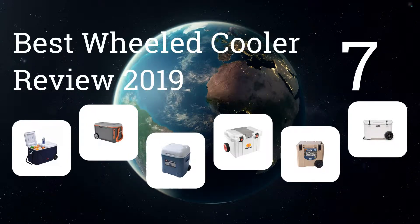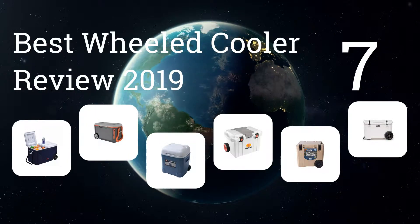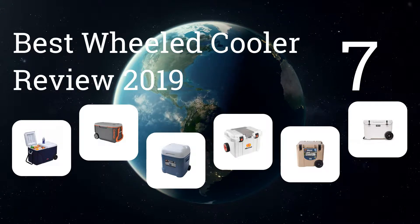We present the 7 Best Wheeled Cooler Reviews of 2019. Let's get started with the list.